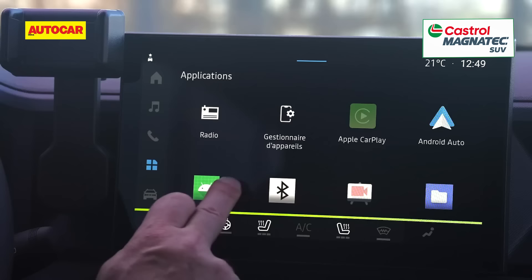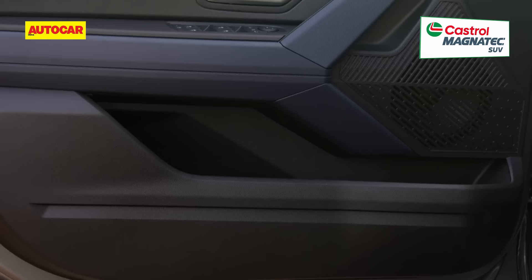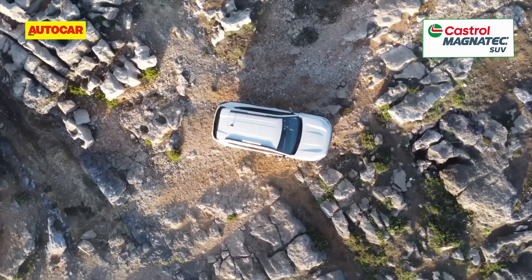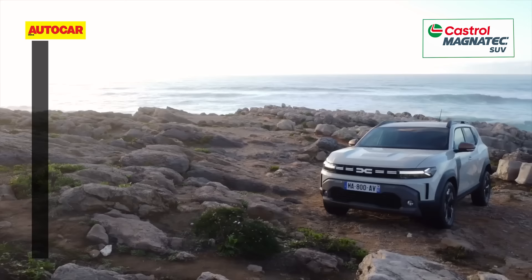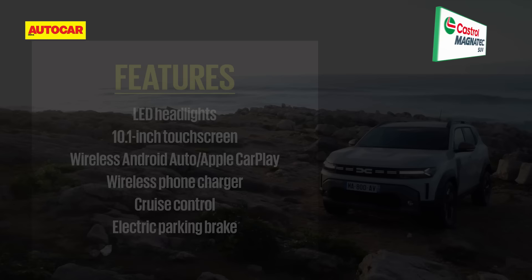The last-gen Duster was on the back foot when talking features. The new one will make amends with the large 10.1-inch touchscreen, 7-inch digital dials, a six-speaker audio system with Archimast 3D sound, a wireless phone charger, cruise control, and an electric parking brake likely making it to India too. The model shown abroad doesn't sport a sunroof though. Models abroad will debut with ADAS functions such as auto emergency braking and lane keep assist, and it'll be interesting to see if Renault goes the distance to bring these features to India as well.